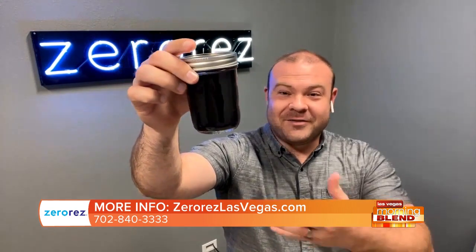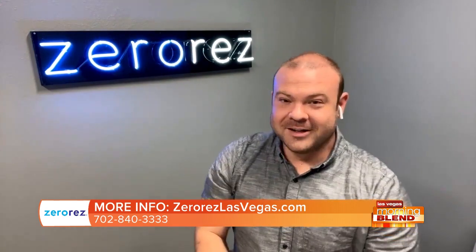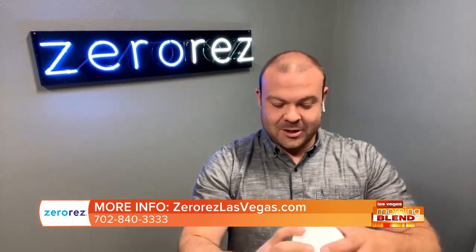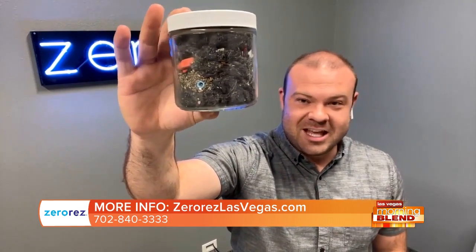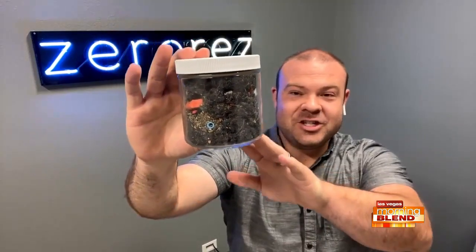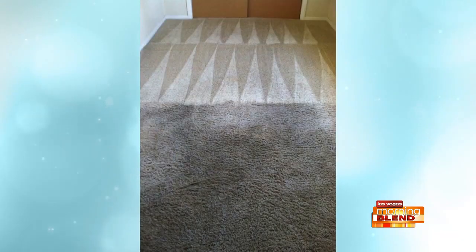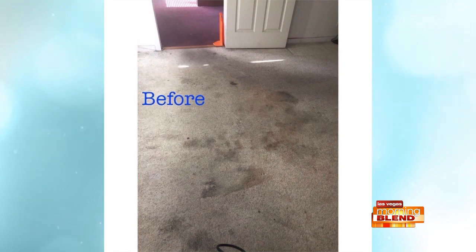So all this stuff — this is the stuff that your carpet's actually filtering out of the air. It's incredible. And here's the dry particulate. This actually came out of a school. There's an eraser in there. But this is stuff that your vacuum cleaner can't pull out, but Xero Res can with our technology. What it means for you is your home or place of business — that carpet can go back to filtering the air and doing its job, so you have a healthy and hygienic facility or home.